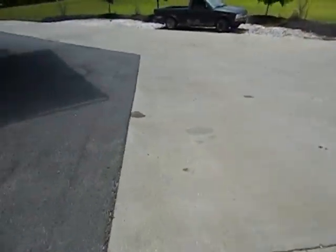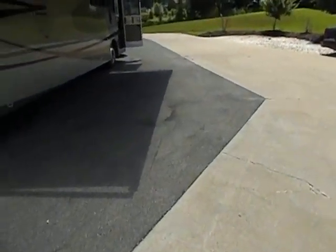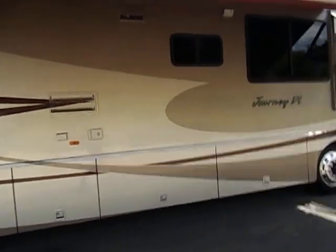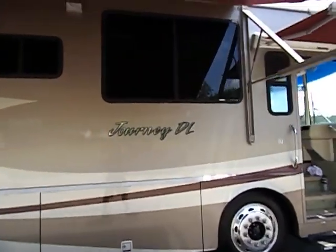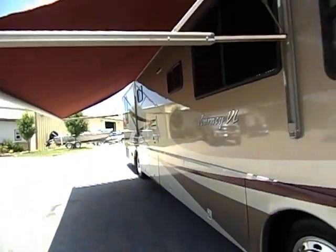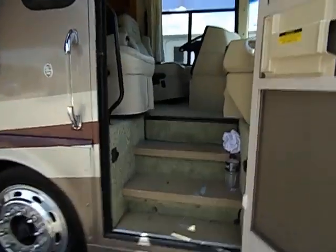We drove this RV in right at 300 miles. It'll do 80 miles an hour whether you're going up a hill or down one. It is the power awning — you just hit the switch inside and it comes on out. It's got the door awning as well. Let's go on in and check it out.